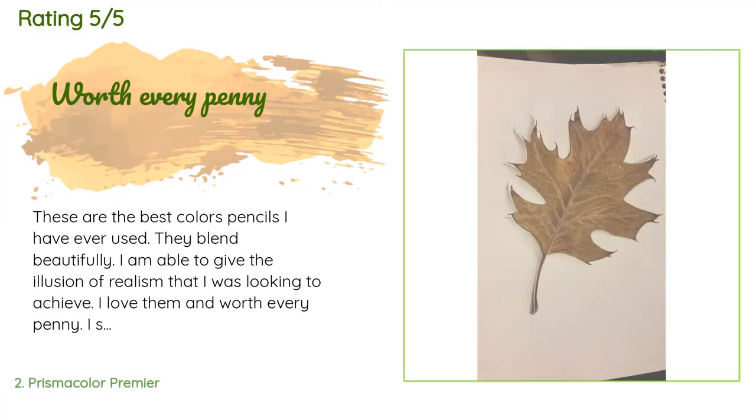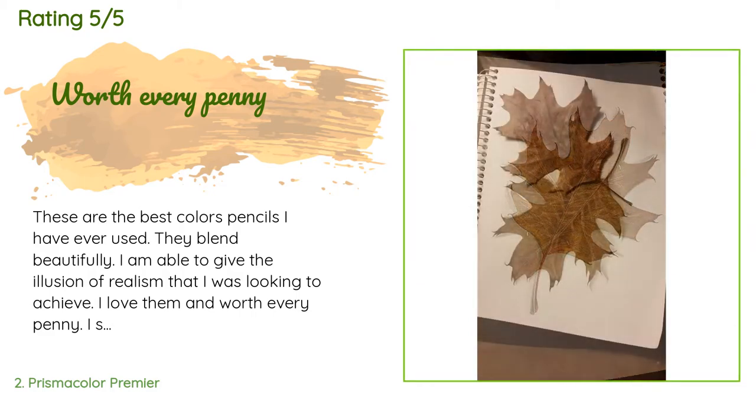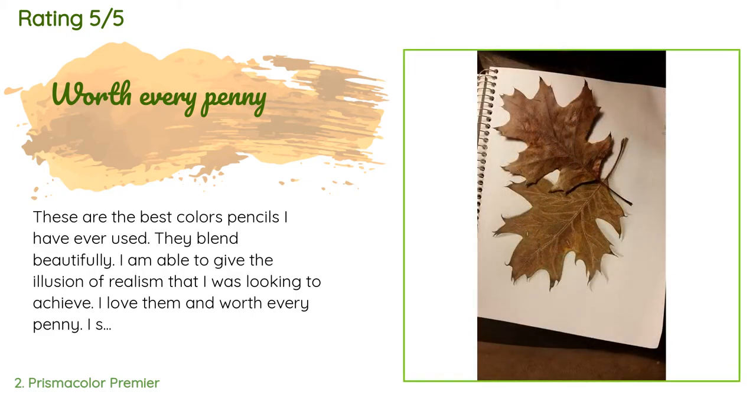There are 3,309 customers who have reviewed this product and the average rating is 4.8 stars. A customer said: 'These are the best colored pencils I have ever used. They blend beautifully — I am able to give the illusion of realism that I was looking to achieve. I love them and they are worth every penny. I've seen them other places but they cost so much more. I included pictures of a leaf I drew using these colored pencils alongside a real leaf, so you can see how detailed these pencils can get.'